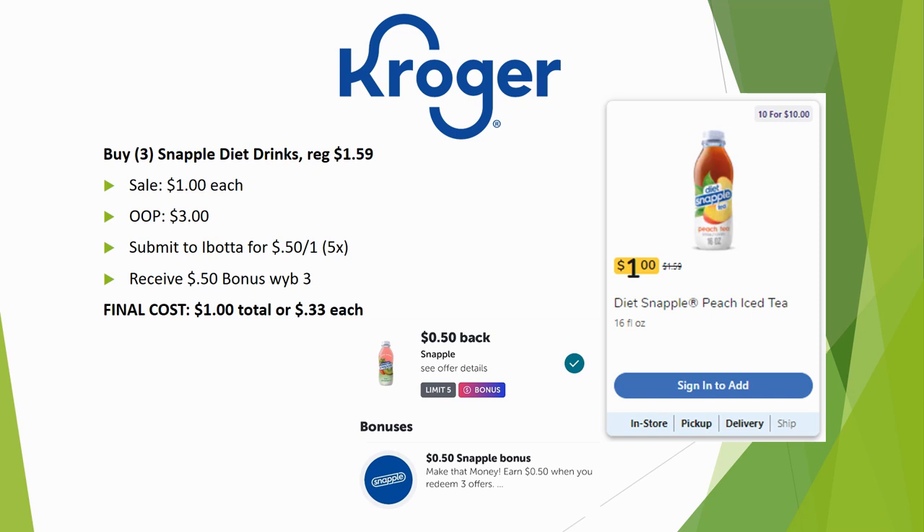Correction from last week: the Snapple deal is for diet or zero sugar Snapple only. Grab three — regularly priced $1.59, on sale for $1.00 each, so $3.00 out of pocket. Submit to Ibotta for $0.50 back on one, limit five times — that's $1.50 back — plus a $0.50 bonus when you buy three, totaling $2.00 back. Final cost is $1.00 total or $0.33 each.